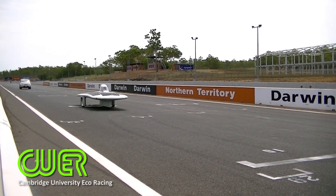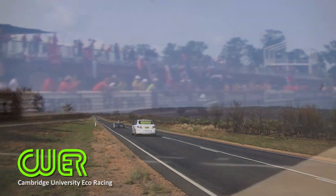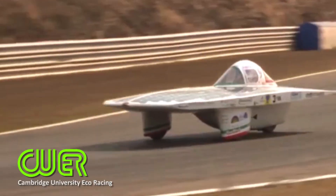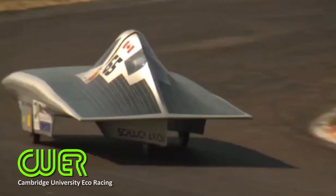Our previous car, Endeavour, has raced in both 2009 and 2011. For the past 10 years, designs have hardly changed. But this year, we're leading the change to create something radically more efficient.